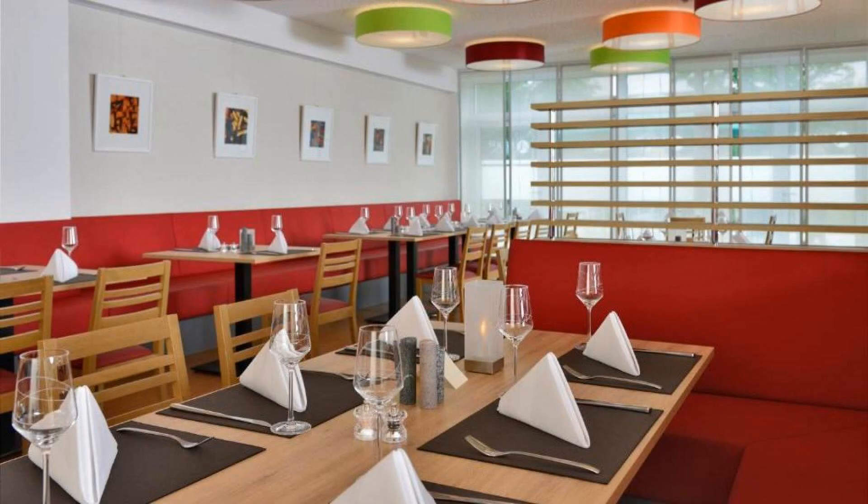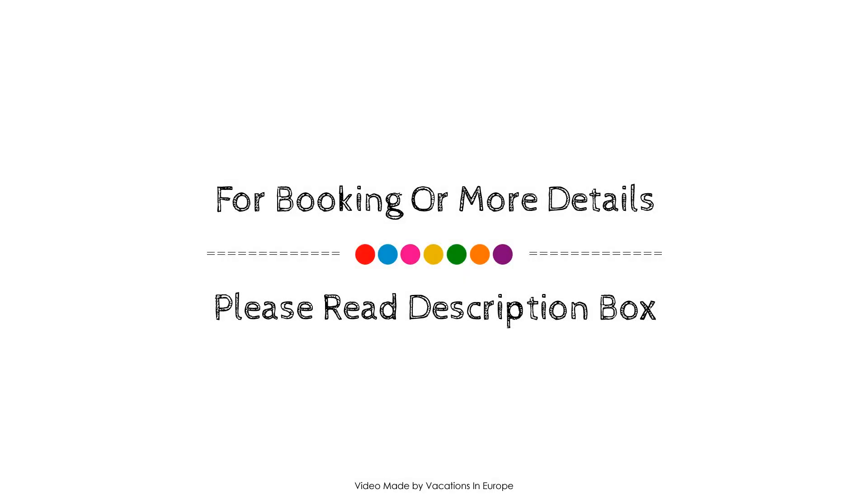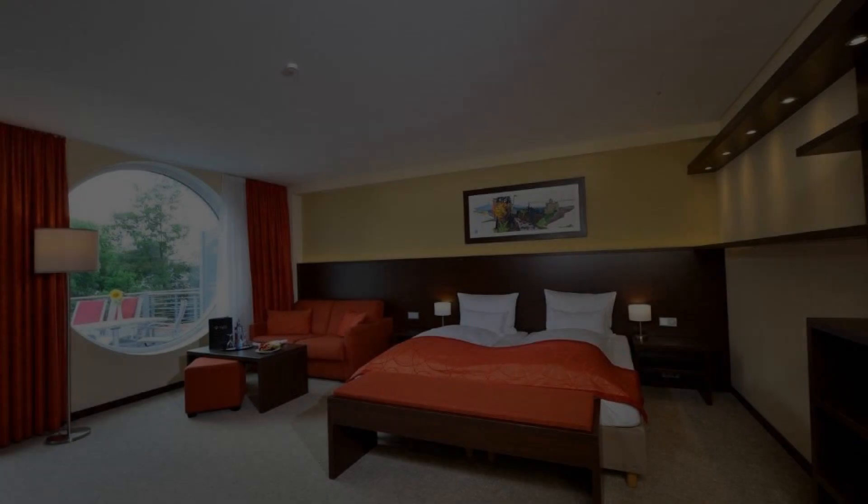Thank you for watching the entire video. Dear friends, we will meet again in a new video with a new hotel. Thank you.